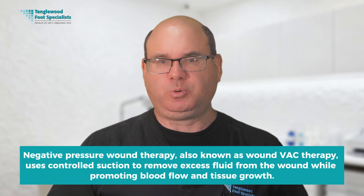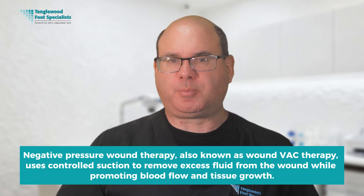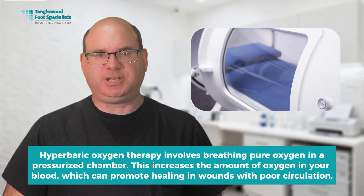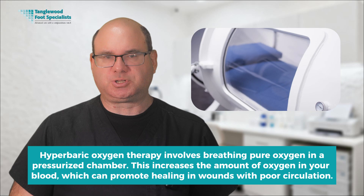There are several other advanced treatments that can be helpful in certain situations. Negative pressure wound therapy, also known as wound VAC therapy, uses controlled suction to remove excess fluid from the wound while promoting blood flow and tissue growth. Hyperbaric oxygen therapy involves breathing pure oxygen in a pressurized chamber, increasing the amount of oxygen in your blood to promote healing in wounds with poor circulation. Some practices also offer regenerative treatments like platelet-rich plasma therapy or amniotic membrane grafts that provide natural growth factors and anti-inflammatory substances.